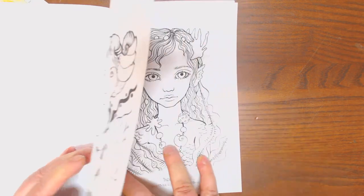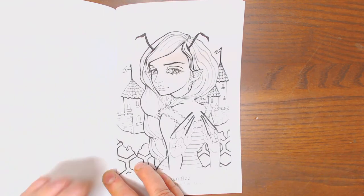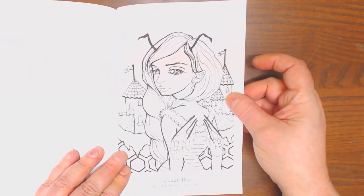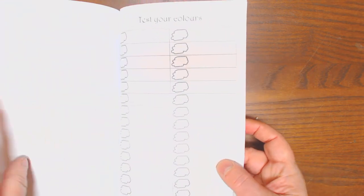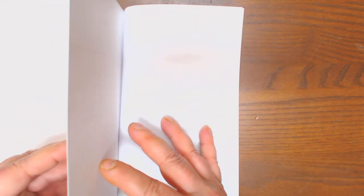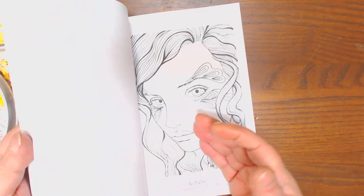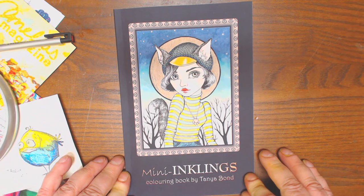The Night Cover, Sea Child, Queen Bee — beautiful. She's got a couple of color test pages in the back and a little introduction to herself. Always use bleed protection, even on these one-sided pages, so you don't ruin the image that's next in the book. $11.95 on Amazon — Mini Inklings.